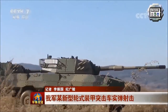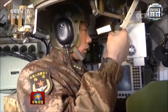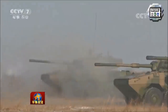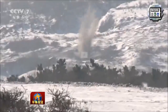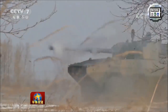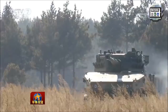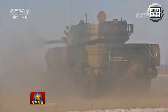The new ZTL-11 105-millimeter wheeled armored assault gun is now in service with the Chinese Army, according to pictures released on the Chinese Defense Ministry's website. The CTL-11 is based on the Type 08 8x8 vehicle family and is the export variant of the ST1. The CTL-11 is already in service with the Chinese Marine Corps and was first shown to the public in September 2015 during a military parade in Beijing. The vehicle is armed with a 105-millimeter gun and has a four-man crew, with a design very similar to the Italian-made Centauro.